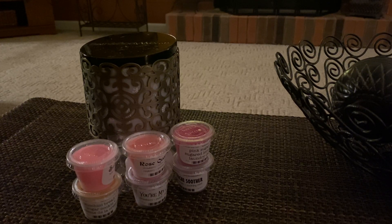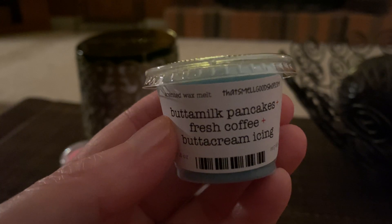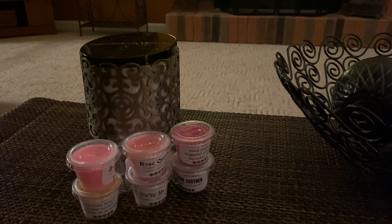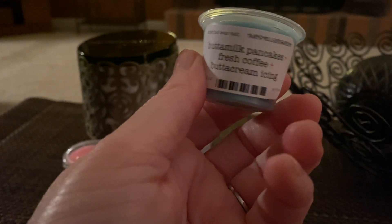The next one is Buttermilk Pancakes Fresh Coffee and Butter Cream Icing. This will be a kitchen one for sure. I smell the coffee automatically and then I smell like a bakery note to it — a creamy bakery note — so that one's really good.